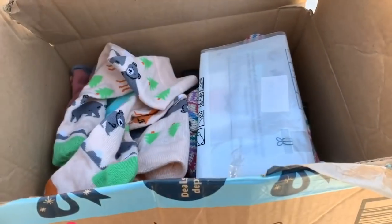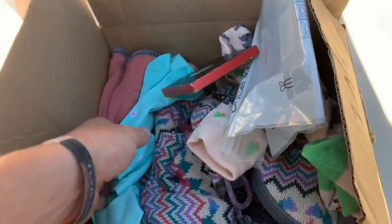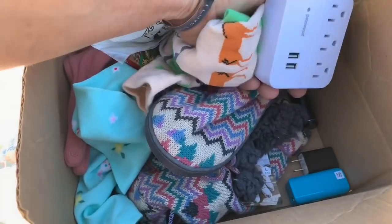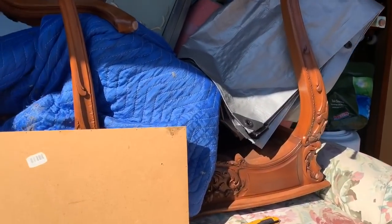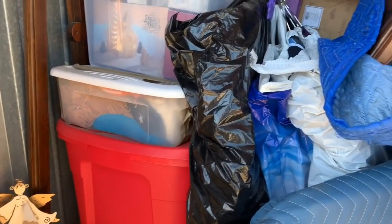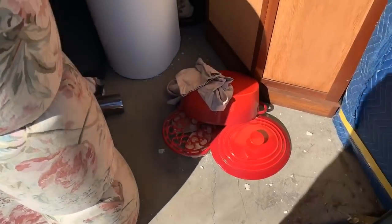This box is marked 'sell or return.' PS3 game — nice. Got some shoes. I like that, I'll keep that. You can never have enough squares, and a battery charger. These things truly excite me. To be able to buy a storage unit, to go to a storage auction, to partake is just so much fun.